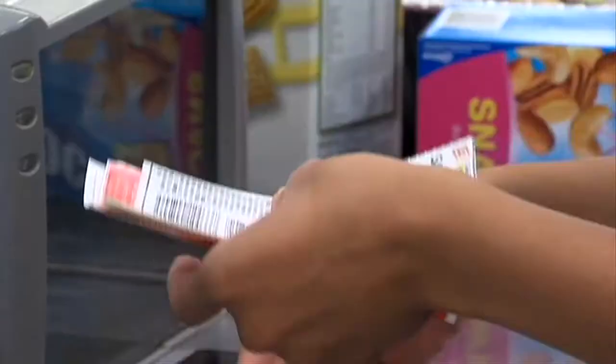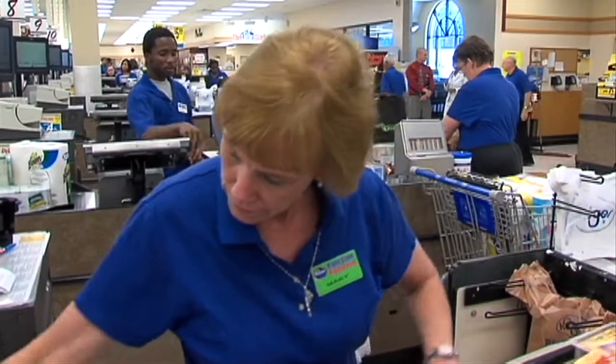Lesson number one: forget the craziness you see on those reality TV shows. You don't have to be an extreme couponer to get extreme savings.